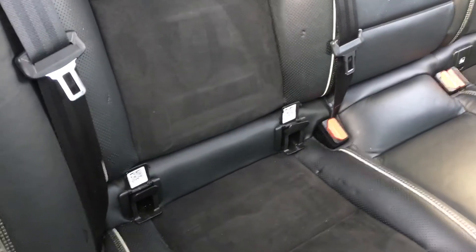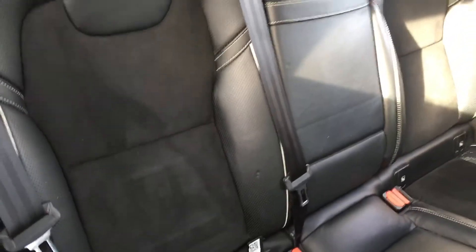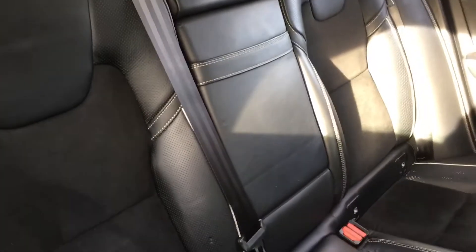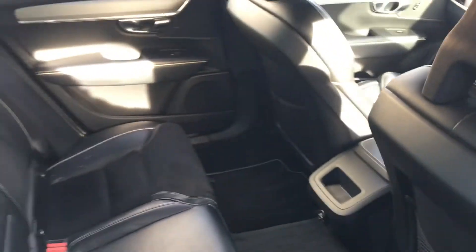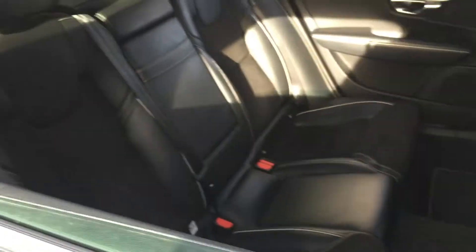In the back there's ISOFIX on the outer seats for child seats, and three three-point belts. There's a huge centre armrest as well. The legroom is impressive, and there's a 12-volt plug-in point in the back as well.